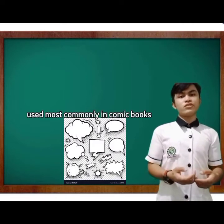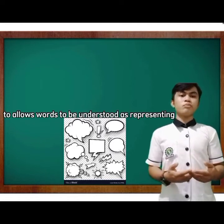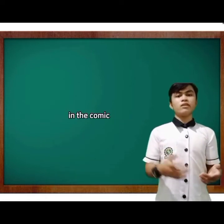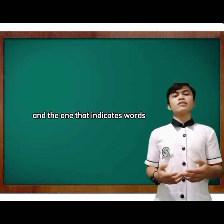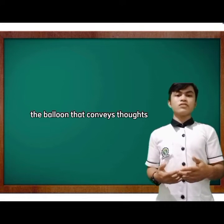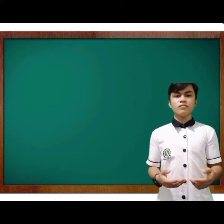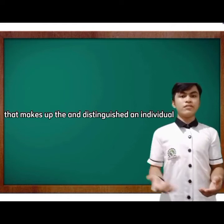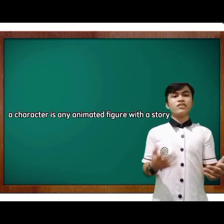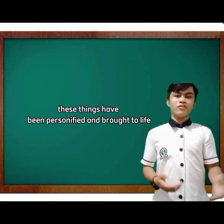Speech bubbles are a graphic convention used most commonly in comic books and cartoons to allow words to be understood as representing the speech or thoughts of a given character. A distinction is often made between the balloon that indicates thoughts and the one that indicates words spoken aloud — the balloon conveying thoughts is often referred to as a thought bubble. A character is any animated figure with a story; plants and non-living objects are not normally considered characters unless personified.